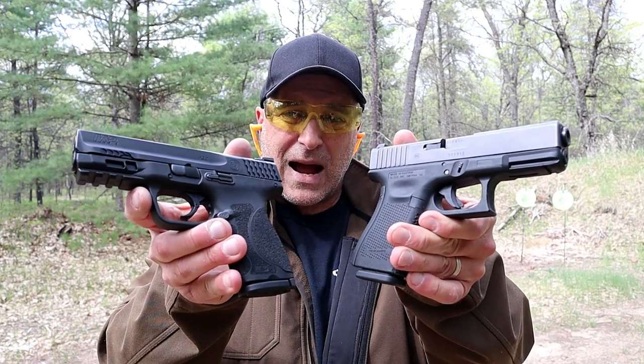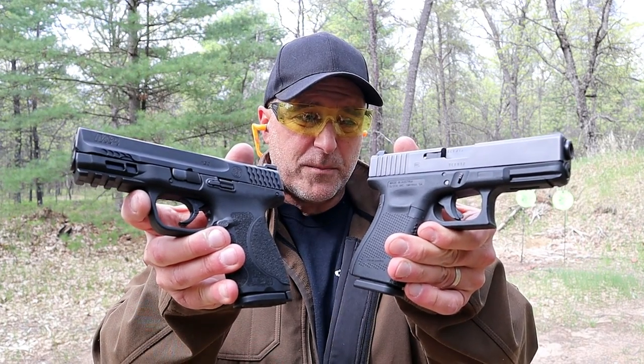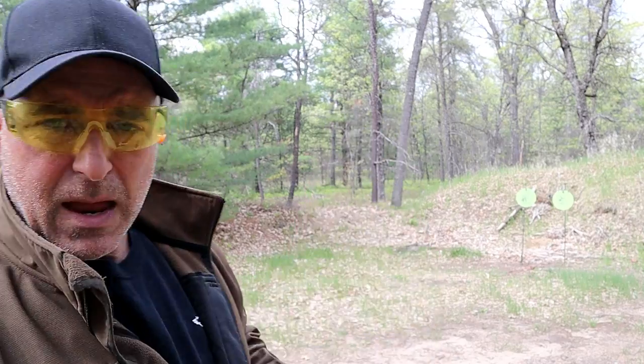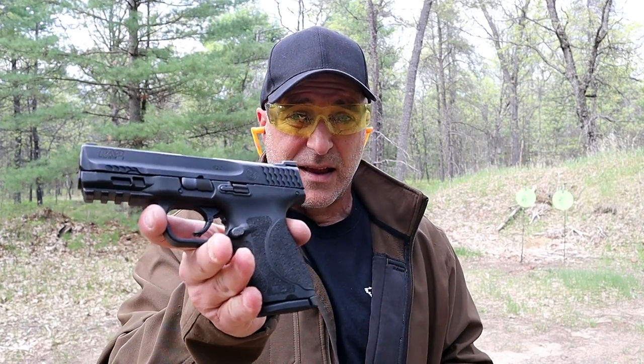Hey there friends. Thanks for checking in at the range. Today we're going to do a comparison with the Glock 19 versus the M&P 9 Compact 2.0 — very respected guns. Both are duty guns and they have a similar size and weight. No great difference there. Both have 4-inch barrels and both are carried CCW by many people. The Glock 19 is a very popular choice and the M&P 9 Compact — people really love it. So this will be a good one.